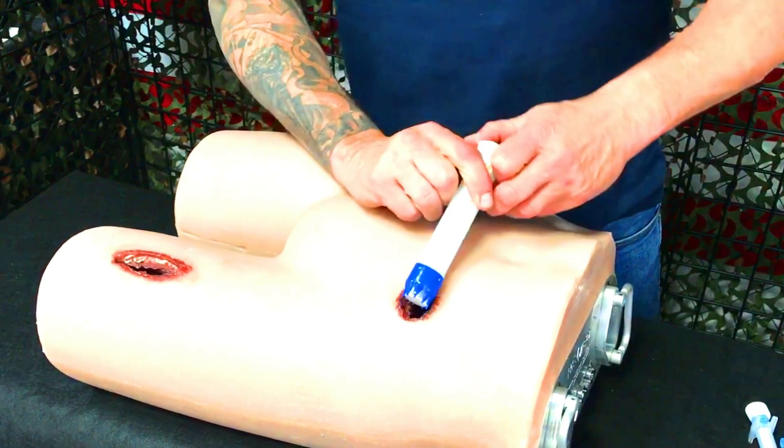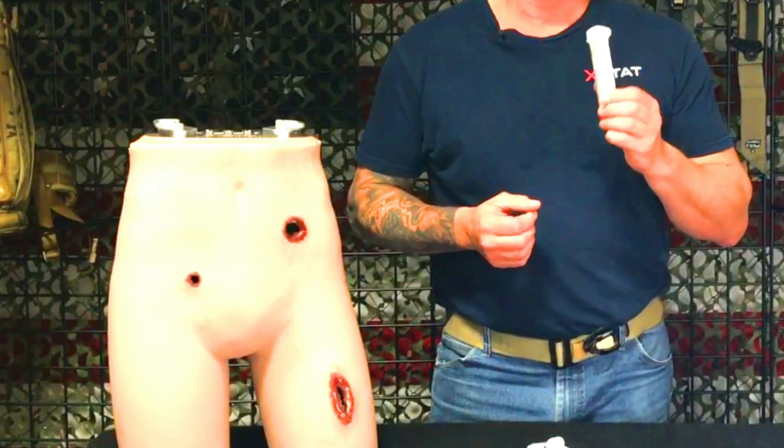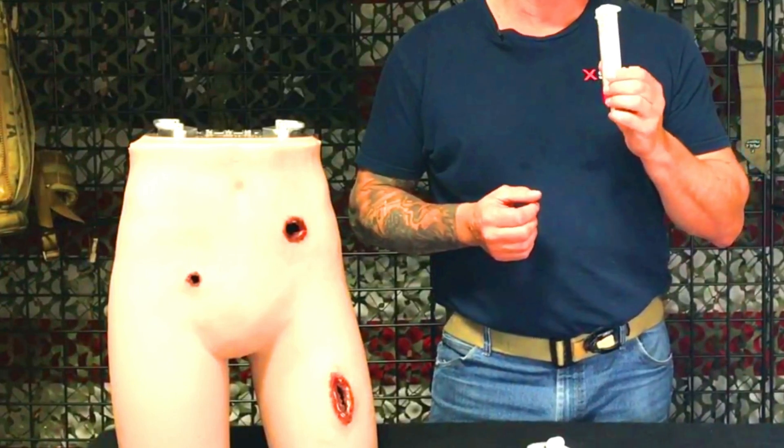It is also a good option for people who are at risk of bleeding emergencies, such as people with hemophilia or other bleeding disorders.